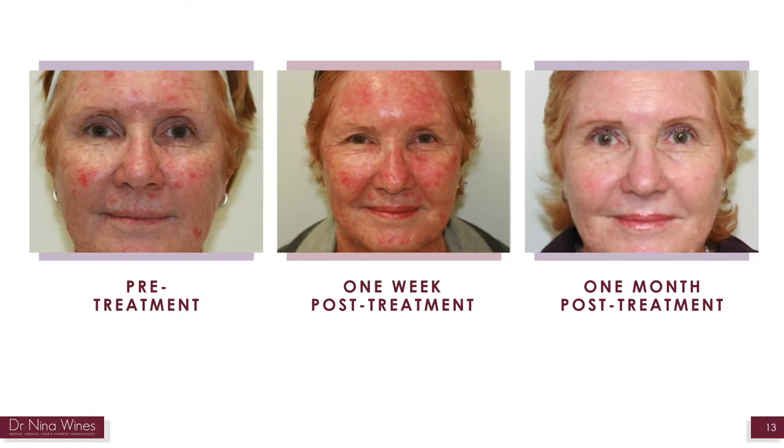This is an example of a typical progress following the treatment. It is generally well tolerated and you may experience some mild tingling during the treatment. You can see a patient immediately and one week post-treatment showing some redness in the affected areas, and then one month after treatment the skin is back to normal.